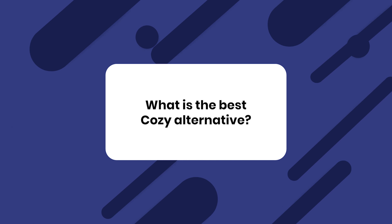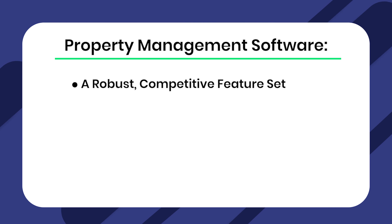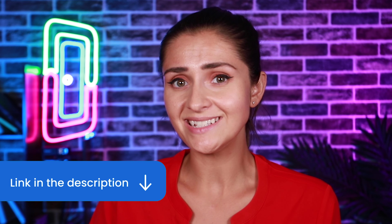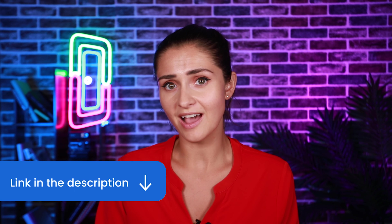What is the best Cozy alternative? While only you can decide which property management app is best for you and your business, I hope one of these serves you well. If you're still unsure which to try first and you're looking for a property management tool with a robust, competitive feature set that's super easy to use, with great customer service including real live human beings, and quick and easy QuickBooks Online integration, then give Doorloop a try. Click on the link in the description to schedule a demo call today — you can get the best property management tool for less than the other guys.